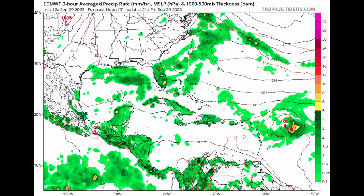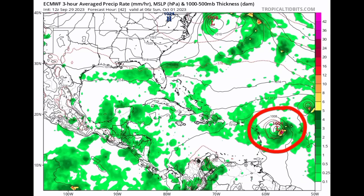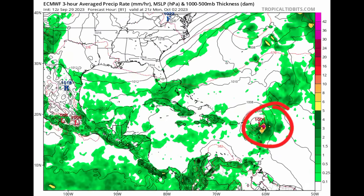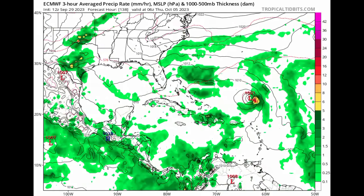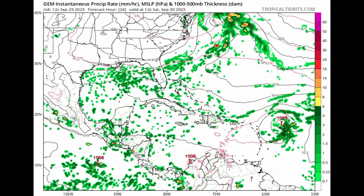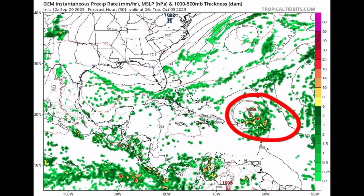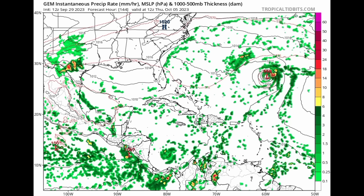Looking at the Euro model, heading into Sunday, we can see the system drifting very close to the Caribbean — with the center very close to Barbuda — before continuing to the north and strengthening. The Canadian model shows that heading into Monday and early Tuesday, the system will make a very close approach, likely bringing impacts to portions of the Leeward Islands. The main concern would be heavy rainfall, which would actually be a relief from the intense heat many have been dealing with.